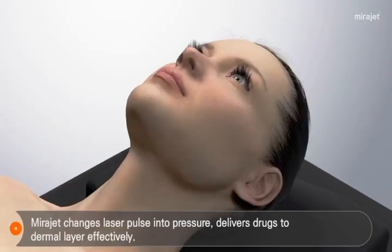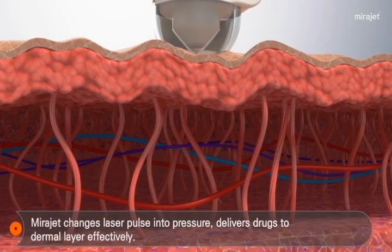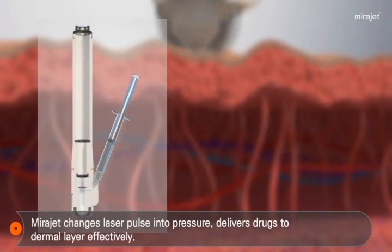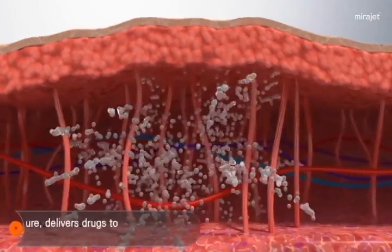VidaJet is a totally new needle-free injector operating by laser pulse. The laser generates high pressure by reacting with water, and then pressure delivers a liquid medicine onto the dermis layer as a microjet, which is very quick and strong.